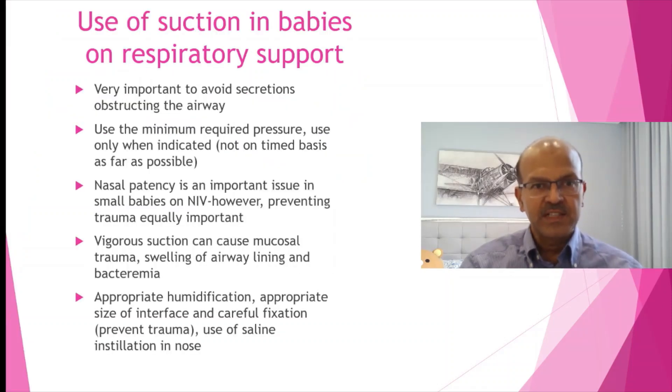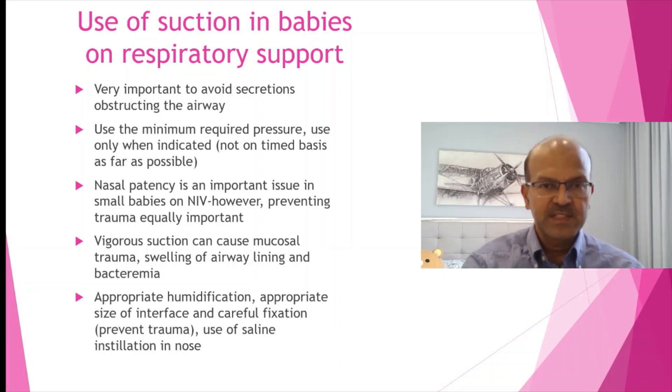Suction is very important to avoid secretions obstructing the airway. Use the minimum required pressure and use it only when indicated. The little baby suckers are very handy and less traumatizing. Don't practice routine timed suctioning — just use as needed. Regular instillation of saline in the nose and adequate humidification are very important.